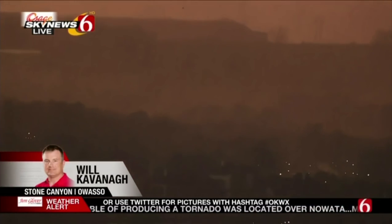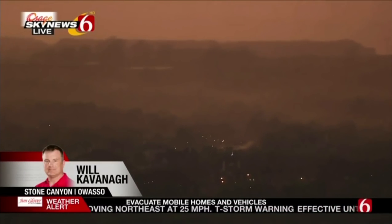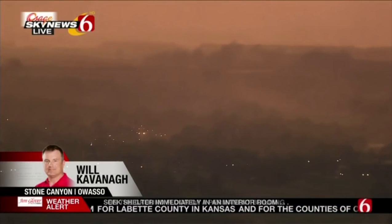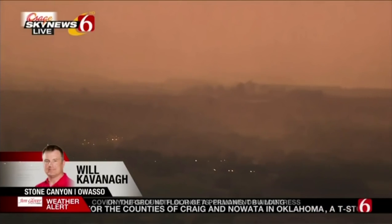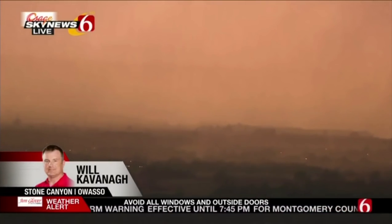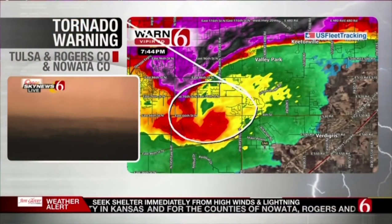That is the zone we are watching as it wraps up on itself. It's back on the ground and now getting into residential area for the first time since being on the ground. Over by Mohawk Lake and the reservoir, we are now getting into the Stone Canyon residential area, northwest of the Port of Catoosa and the golf course. You can see it skipping through that area — it is on the ground in Stone Canyon. If you're in this area, take cover immediately.